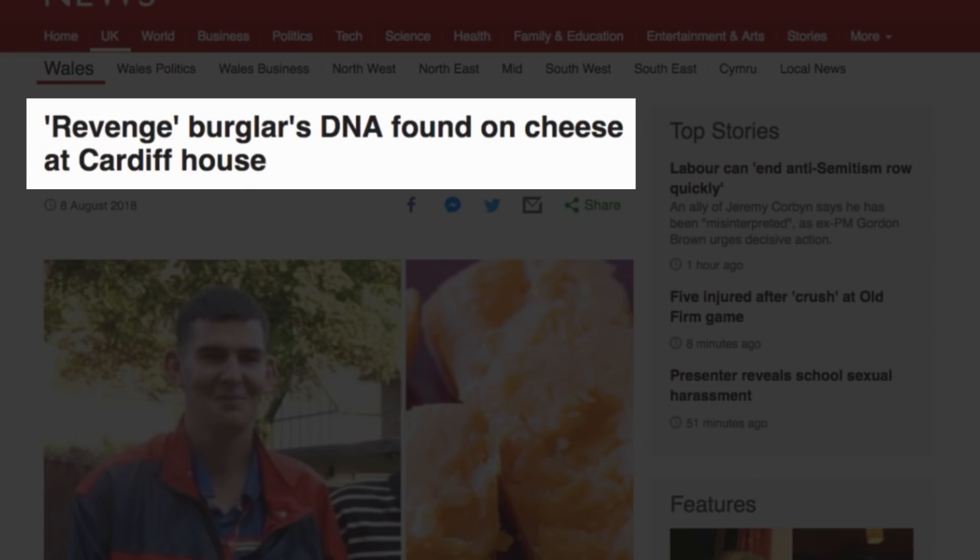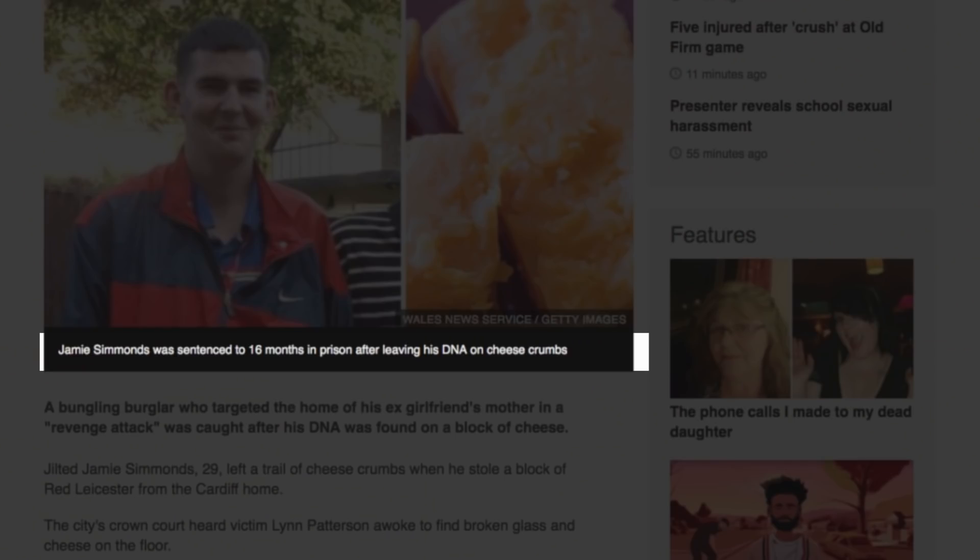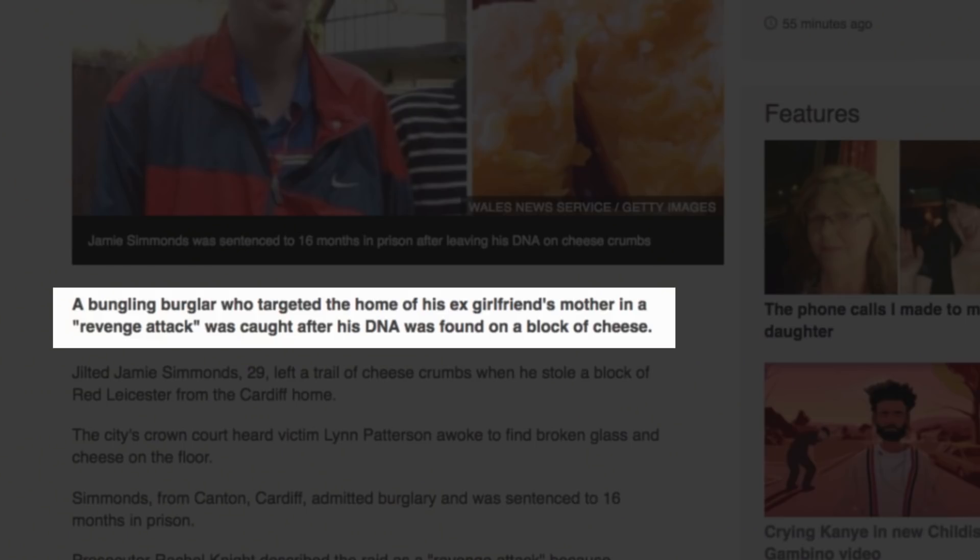BBC News. Look at this: Revenge burglar's DNA found on cheese at Cardiff house. Jamie Simmons was sentenced to 16 months in prison after leaving his DNA on cheese crumbs. A bungling burglar who targeted the home of his ex-girlfriend's mother in a revenge attack was caught after his DNA was found on a block of cheese. He's 29 and left a trail of cheese crumbs when he stole a block of Red Leicester from the Cardiff home.